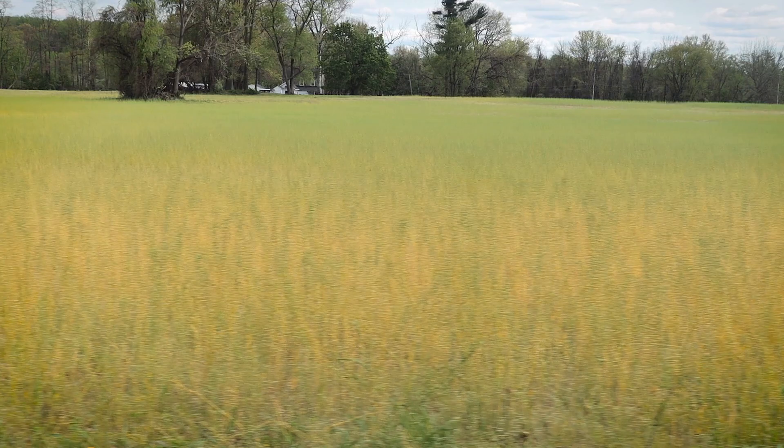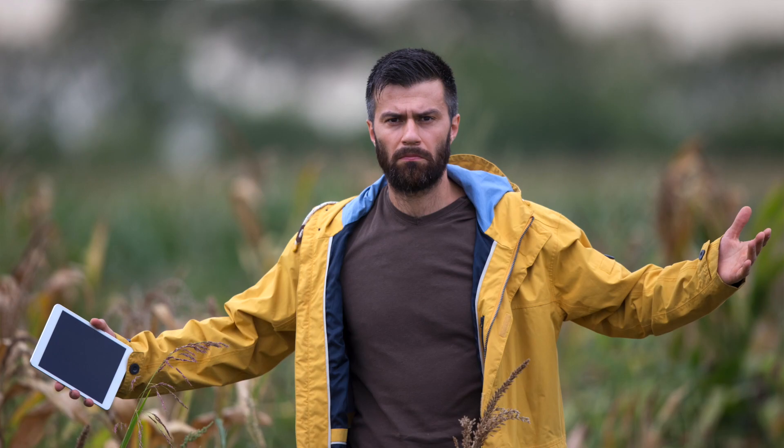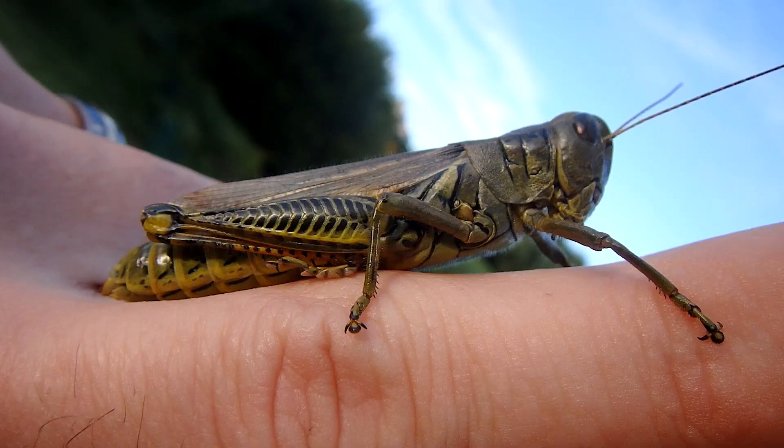Grasshoppers can be very detrimental to the health and economic value of crops. Say you've got a grasshopper swarm coming into your cropland — they could completely decimate that crop within a matter of hours. I can understand farmers or gardeners getting upset, but when I see a grasshopper my heart is filled with intrigue and excitement.